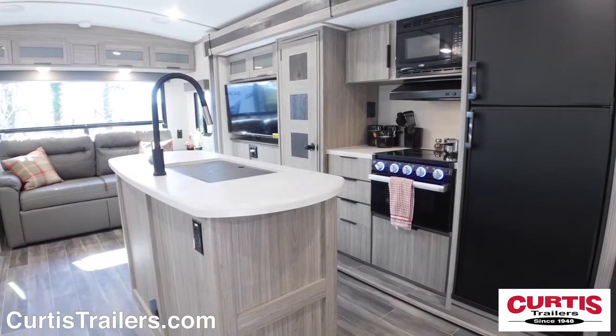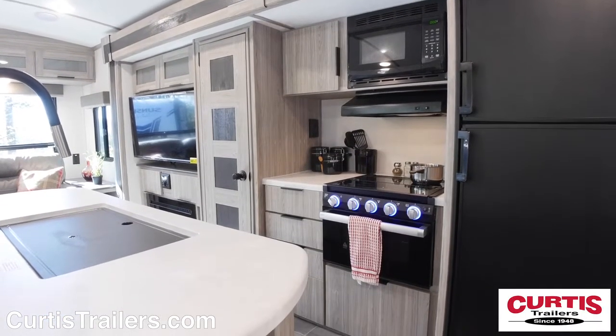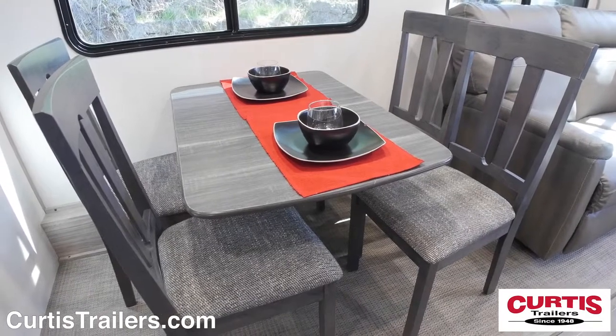Inside you'll find a living area with Arctic Teak wood grain cabinetry surrounding your new kitchen with microwave, three-burner cooktop, an island with undermount sink, and an eight or optional ten cubic foot refrigerator, across from a free-standing dinette that seats four.